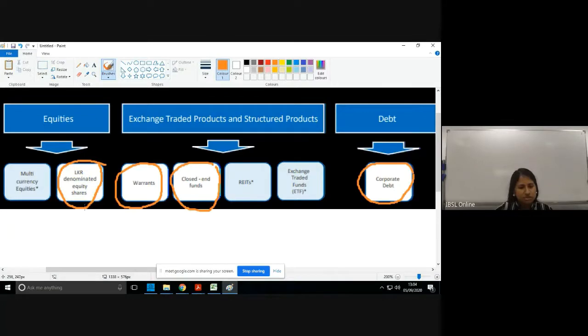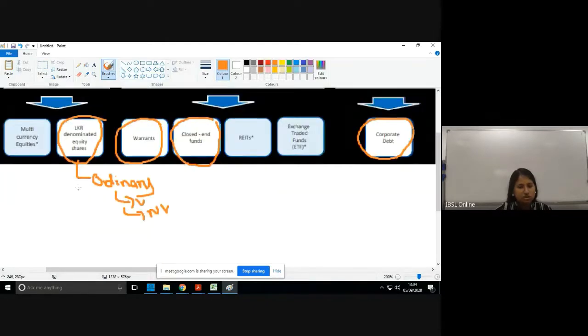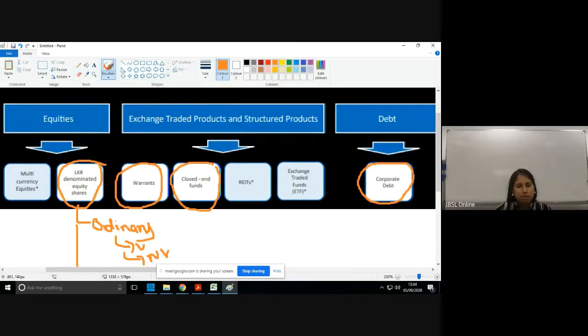Under LKR-denominated equity shares you have ordinary shares, and under ordinary you have voting and non-voting types. Preference shares also fall under this broad category. These are the broad products currently catered by the CSE.